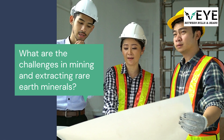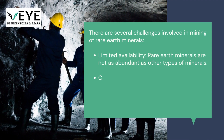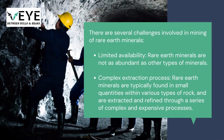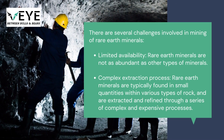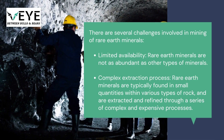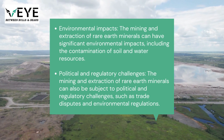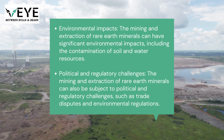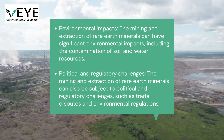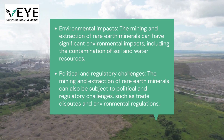What are the challenges in mining and extracting rare earth minerals? There are several challenges involved. Limited availability: rare earth minerals are not as abundant as other types of minerals. Complex extraction process: they are typically found in small quantities within various rock types and refined through complex, expensive processes. Environmental impacts include contamination of soil and water resources. Political and regulatory challenges include trade disputes and environmental regulations.